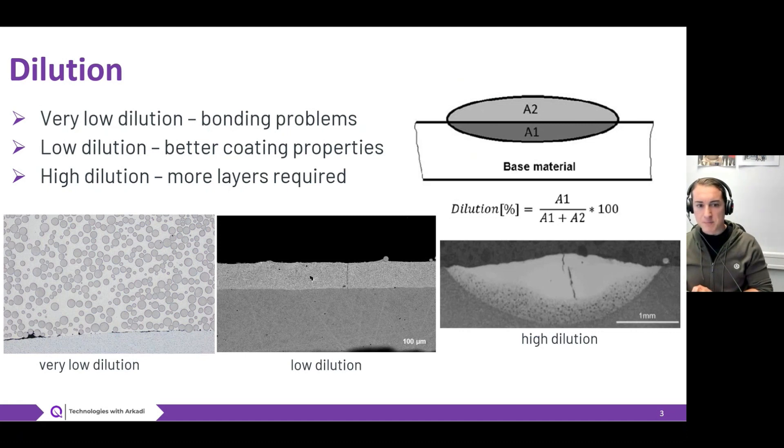If you have too high dilution, that means your base material penetration into the coating is very high — so you dramatically change the properties of your coating, which might negatively impact wear resistance and corrosion resistance, and can cause cracking. You can compensate by increasing the number of layers until you achieve so-called purity of your coating, meaning no impact of the base material on coating properties. With laser cladding, typical dilution is between 2 to 10%, meaning even with a single thin layer you maintain the desired coating properties without bonding problems.